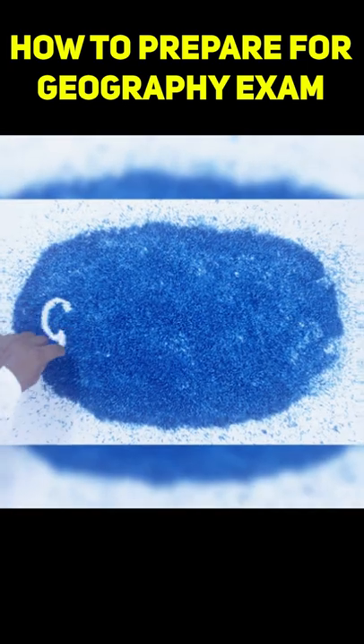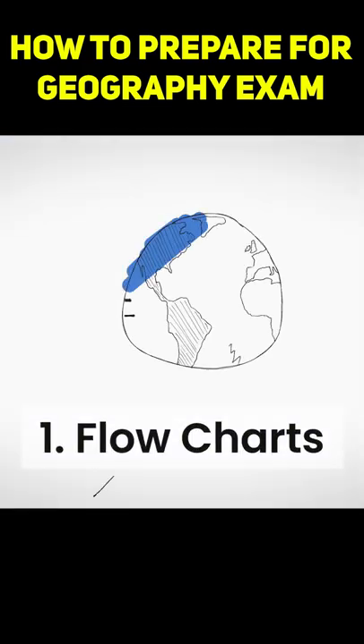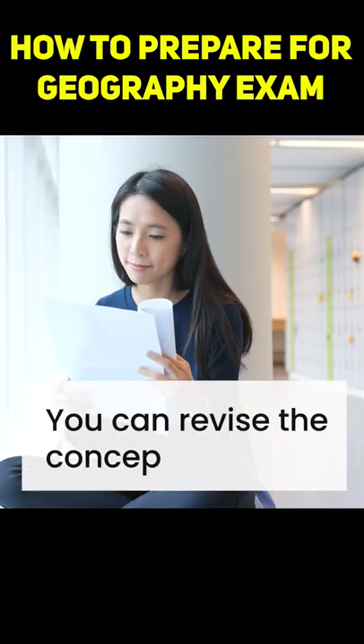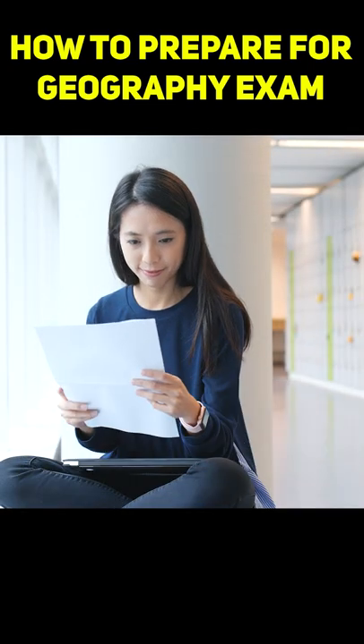Hello, in this video we will discuss best techniques that will help you to prepare for geography exams. 1. Make flowcharts. Make a flowchart of the concept so that you can revise the concept easily during your exams.